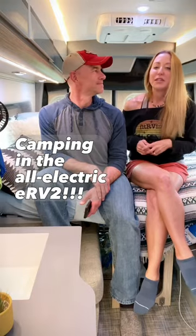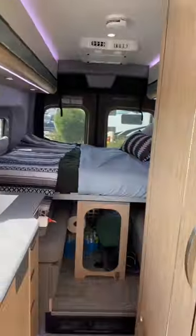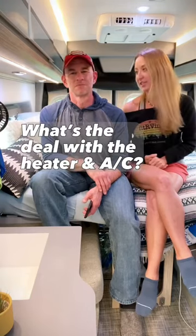We're inside Winnebago's prototype ERV2 van, which if you missed it, we'll be test camping in it all week. We wanted to answer a question that we got about the house heater and the air conditioner.